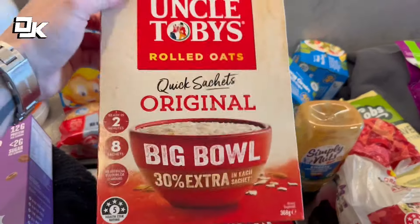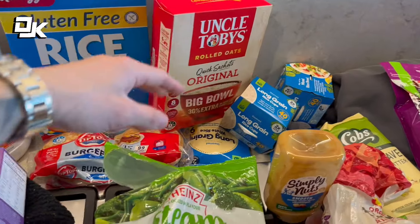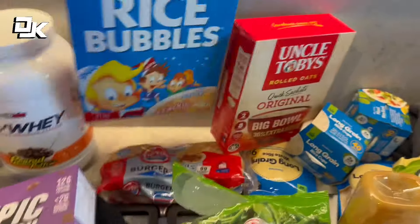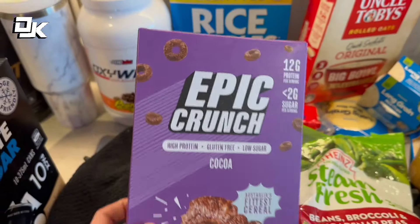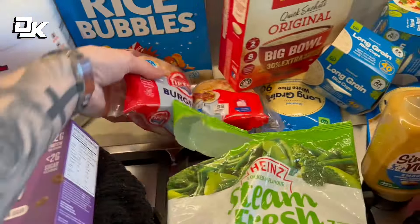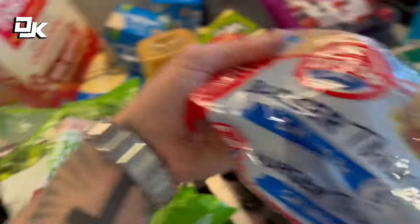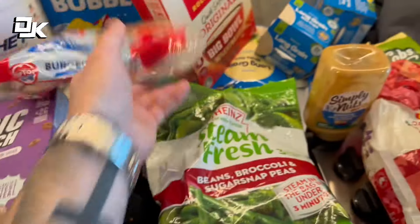I love oats - so protein oats which I'm sure I'll show you guys myself making those throughout the fat loss phase. Rice puffs or rice bubbles - I've been making like a protein cereal. There's also this Epic Crunch which is a really good high protein cereal as well. We have the burger buns which we'll use for things like egg sandwiches or once I cook up some kangaroo burgers and stuff at some point.